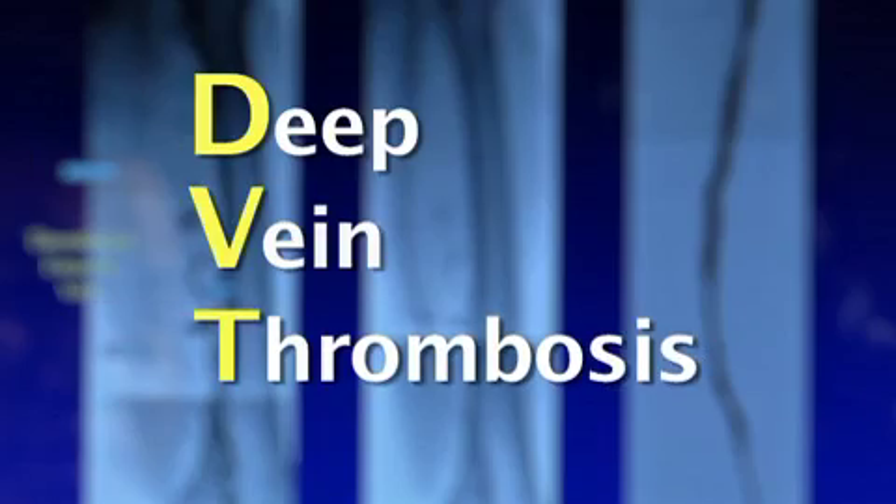I just couldn't imagine two and a half feet of clotting. It was deep vein thrombosis, or DVT — a clot that forms in the deep veins of the leg. You can see how swollen Jerry's leg got. The clot went from below his knee to his lower abdomen.